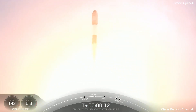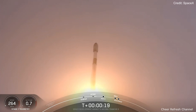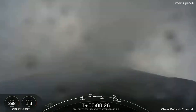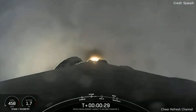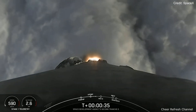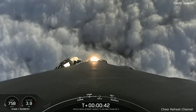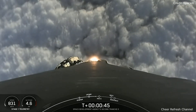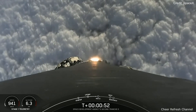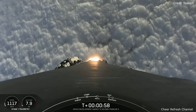Stage 1 propulsion is nominal, equals pitching downrange. Falcon 9 has throttled down to prepare for max-q, which should occur within the next 30 seconds or so. Max-q is the point at which the vehicle experiences the greatest amount of aerodynamic pressure as it ascends through the Earth's atmosphere. Falcon 9 is supersonic.